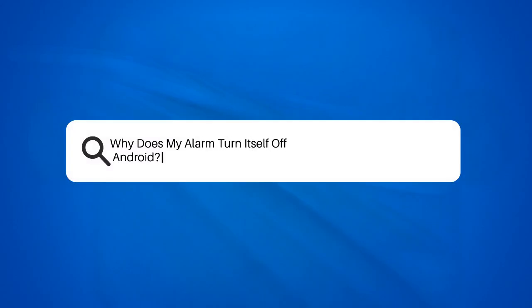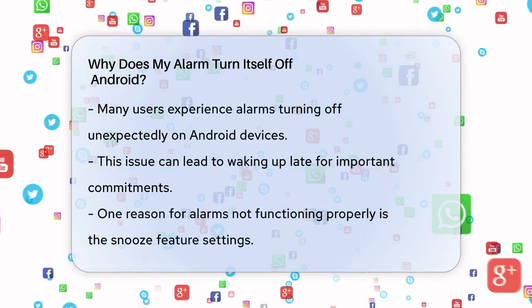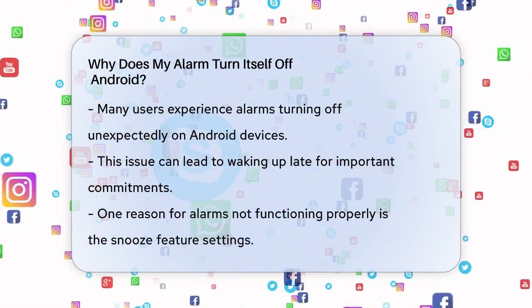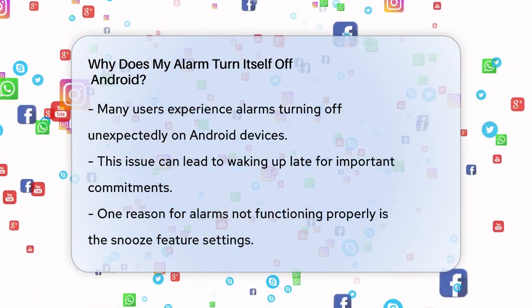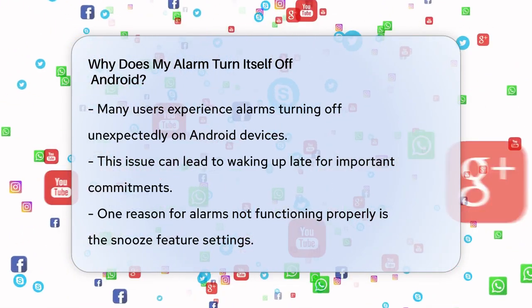Why does my alarm turn itself off on Android? Have you ever woken up late because your alarm didn't go off, or worse, turned itself off without you even knowing? This can be really frustrating, especially if you rely on your phone to wake you up for work or school.